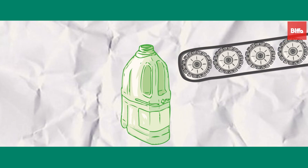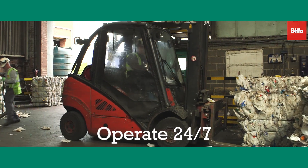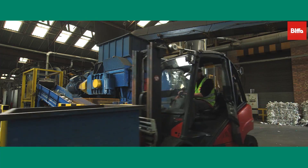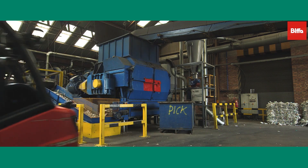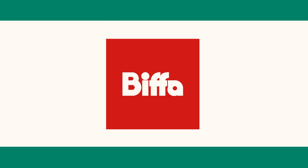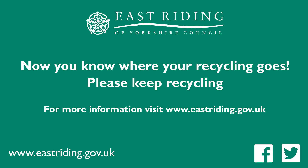Biffa's material recovery facilities operate 24 hours a day, 7 days a week. These sites take material which would have gone to landfill and recycle it time and time again to help minimise the impact of consumers and reduce damage to the environment. Biffa are doing what they can today for a better tomorrow. So now you know where your recycling goes. If you want to find out more about how to manage your household waste and help build a greener future, you can visit our website at www.eastriding.gov.uk or follow us on Facebook or Twitter.